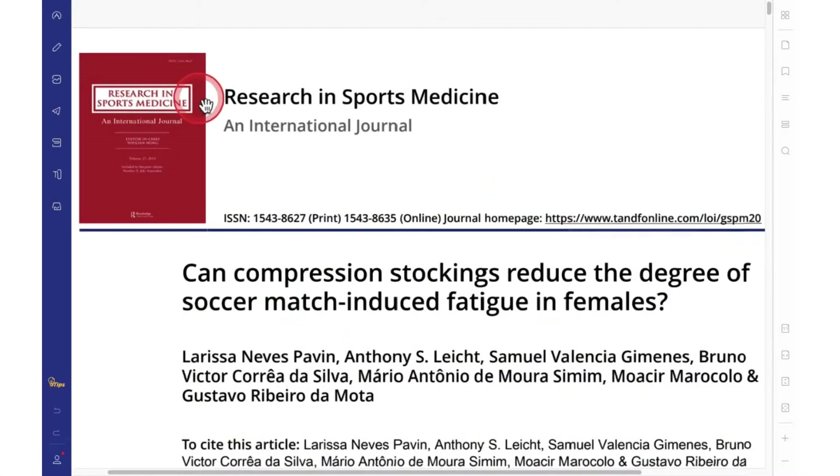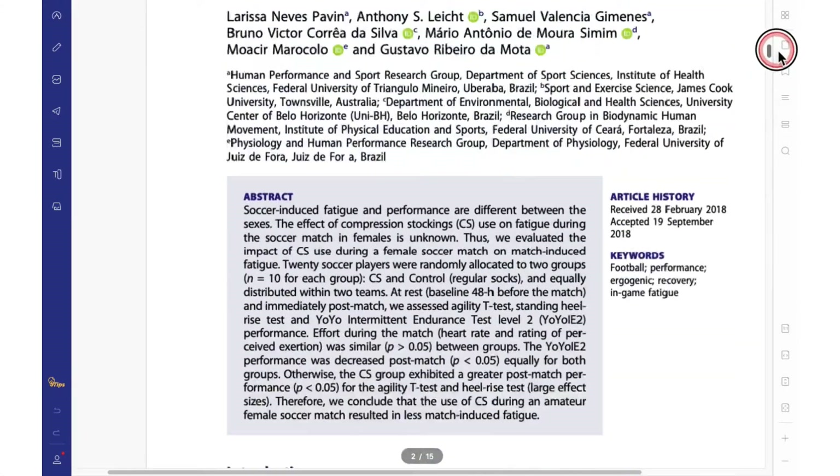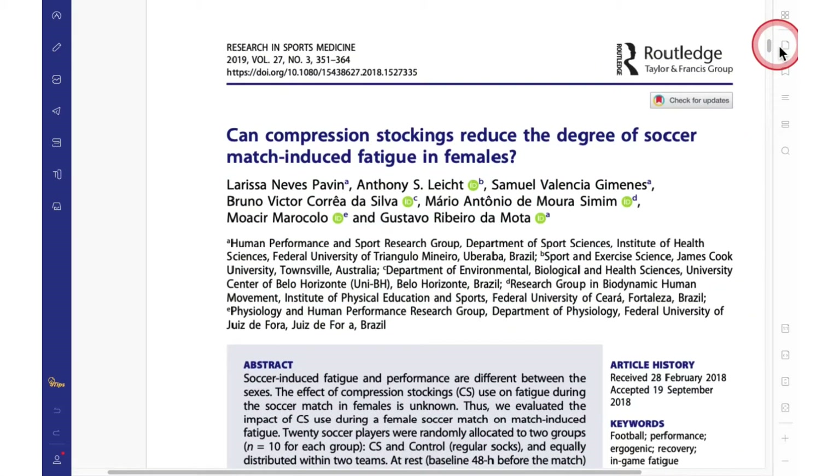Today I'm going to present our paper published in Research in Sports Medicine. It's a very nice scientific journal in our area. Our paper was about: can compression stockings reduce the degree of soccer match-induced fatigue in females?